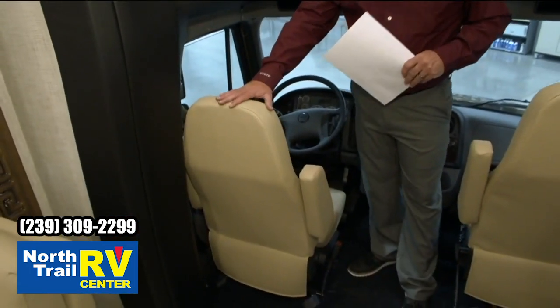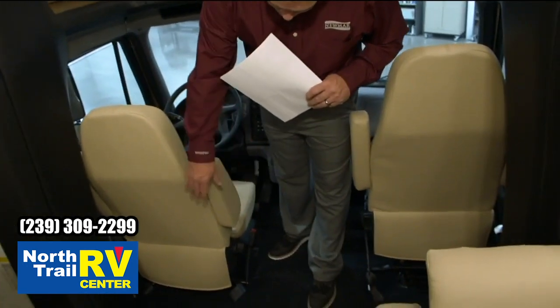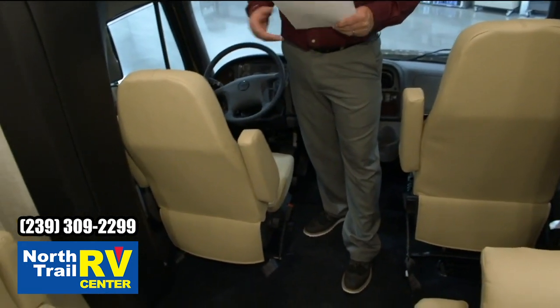New for this year, we went ahead and wrapped the driver and passenger seats with skins — that just gives it a much better look. It also has skirts around the bottom; they are not on this coach yet.